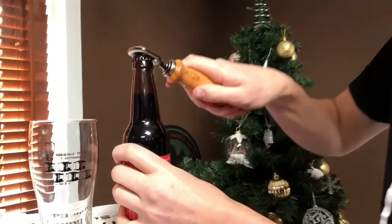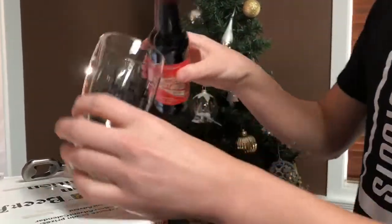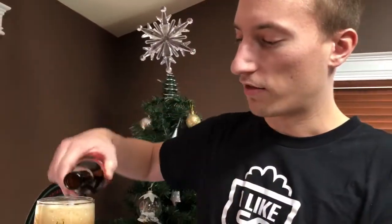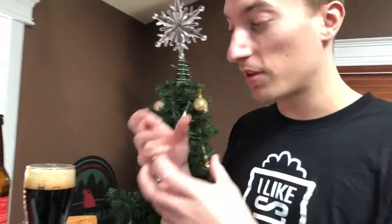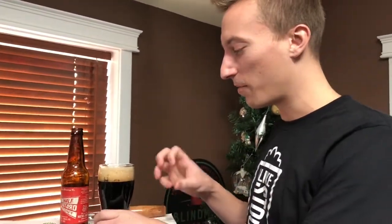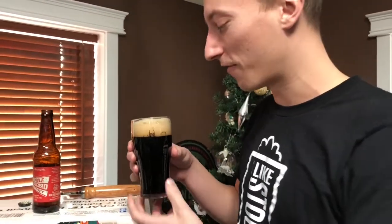Let's get into it. So for those of you at home, this is a bottle conditioned beer, which means they're fermenting it in the bottle, which typically leads to a more active pour. So be gentle when you pour this beer, maybe give it a bit of time, otherwise you might have a lot of head or something spilling right out of your glass.